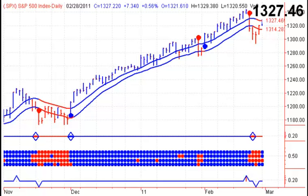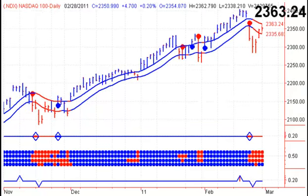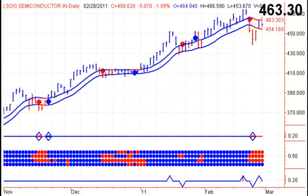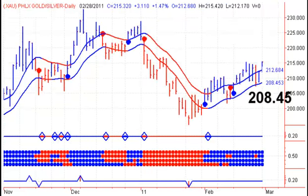Looking at the S&P 500, we need to close above 1327.46 to give us a buy signal on Tuesday. 155.79 for the S&P Bank Index, 2363.24 for the NASDAQ 100, 463.30 for the Sox Index, and for the Dow Transports we're looking for a close above 5177.16.